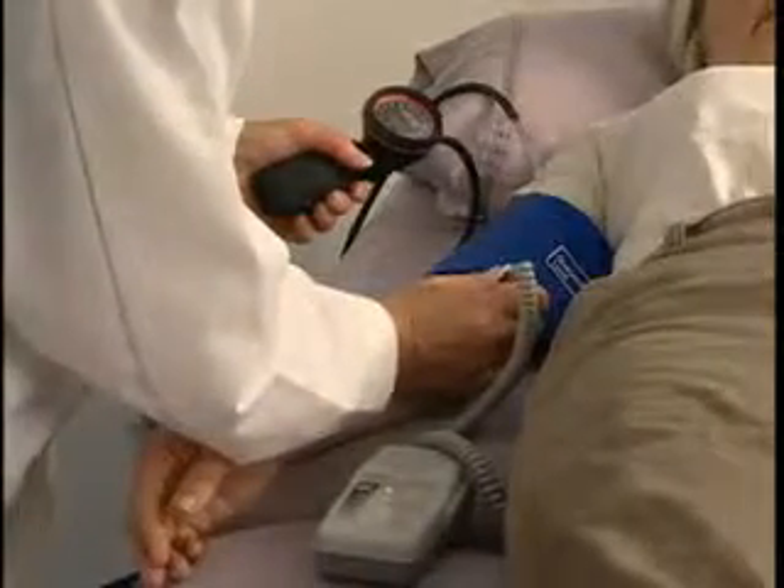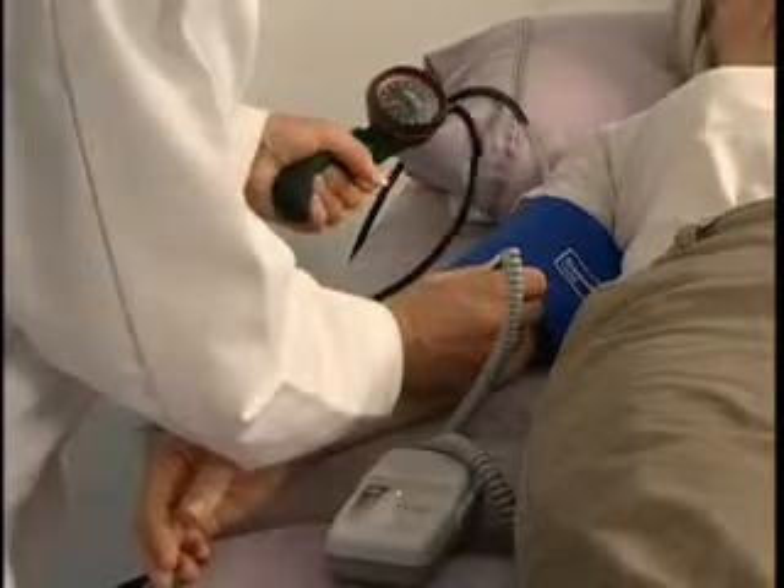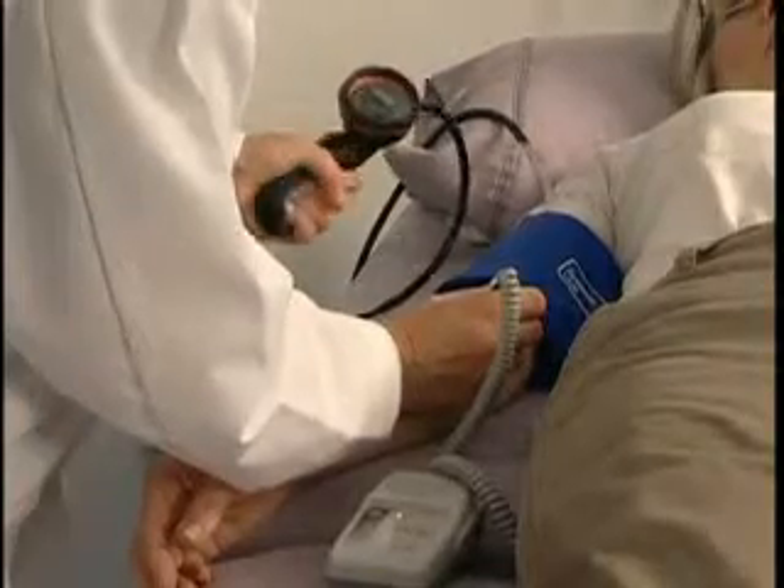LifeDop probes are individually tuned and have built-in electronics, providing excellent sensitivity, complete interchangeability and maximum durability.